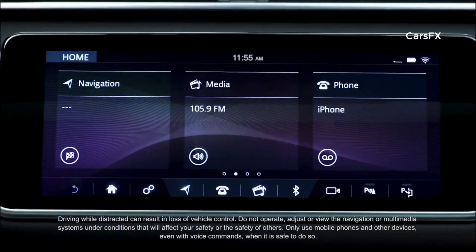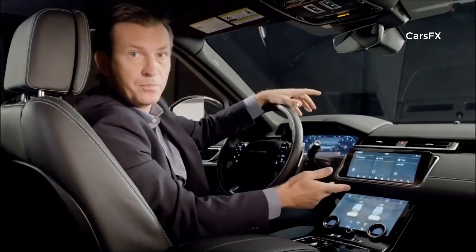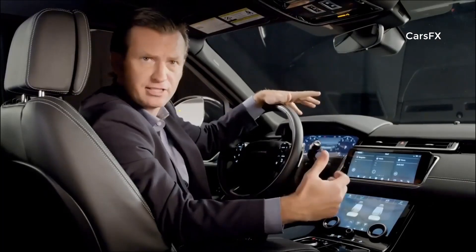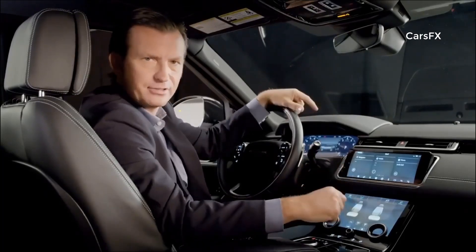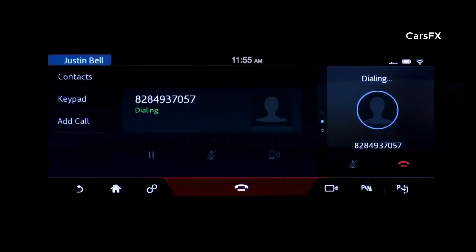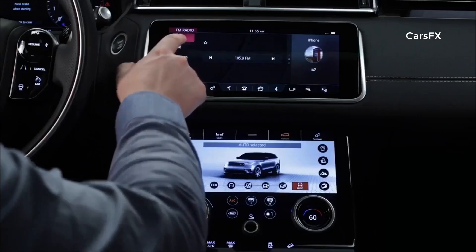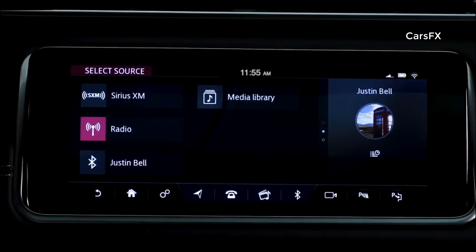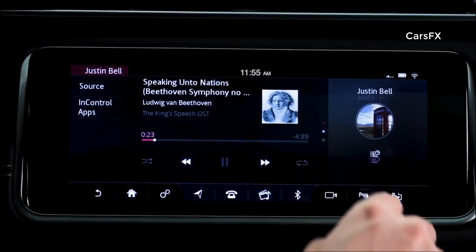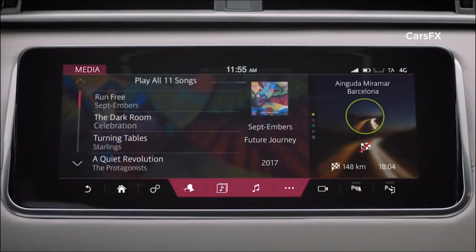The home screen layout, which is customizable, consists of three panels: navigation, media, and phone. These panels provide the user with useful information on the state of the system, such as arrival time and now-playing media. There's a useful side panel containing a subset of the main features. Media gives the user access to all content connected to the vehicle, such as radio, Bluetooth, and USB. Depending on the source, they're able to play, pause, skip, shuffle, and repeat. When browsing media libraries, multiple display options are available.